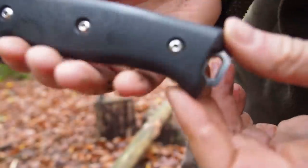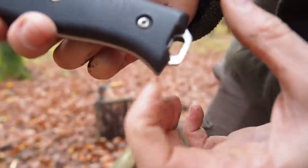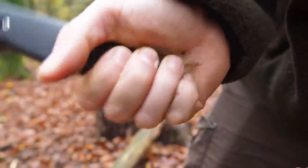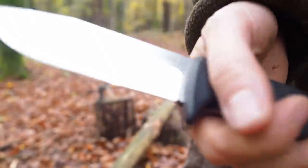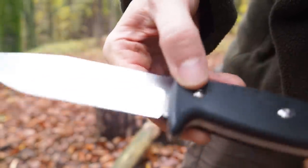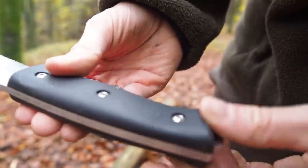Here you can see the handle of my self-designed knife — it's coming out here and this is going to give you a really good extended grip on the blade and handle. If you're interested in this blade, make sure that you visit my website. The link is in the description below.